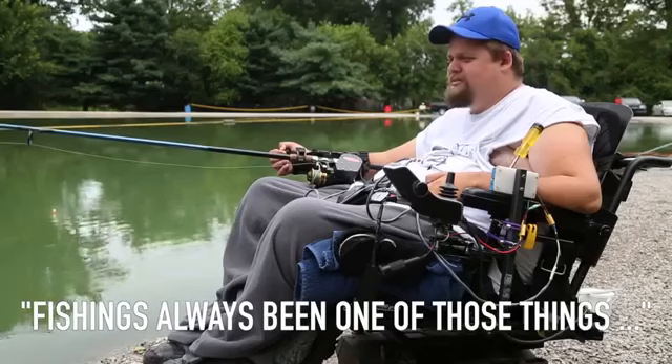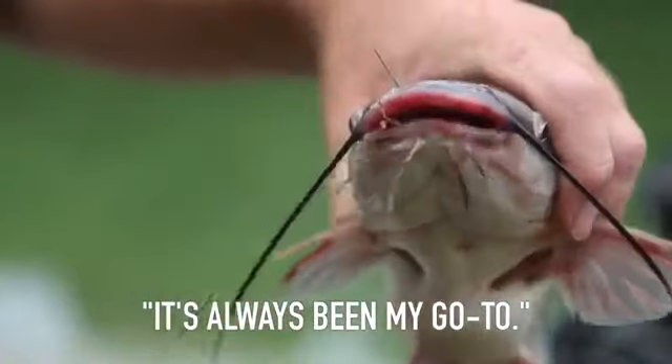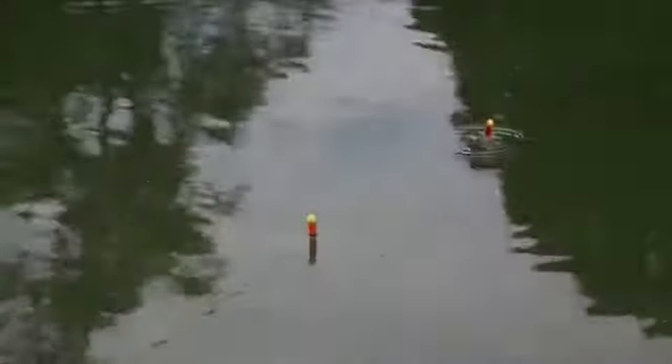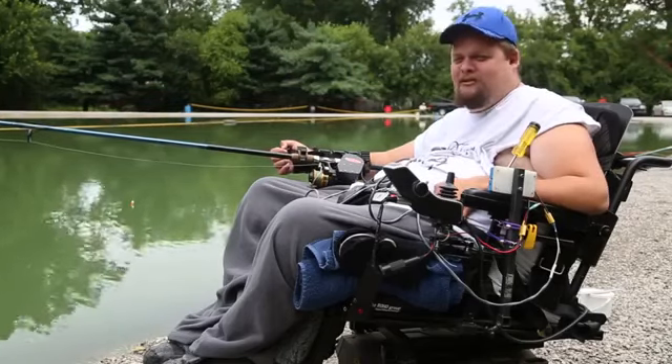Fishing's always been one of those things that's always been my go-to for life and stuff like that. It's something I live for. Me and my grandpa, we got together one day and it was like, we gotta get you back out on the water, gotta figure this out.